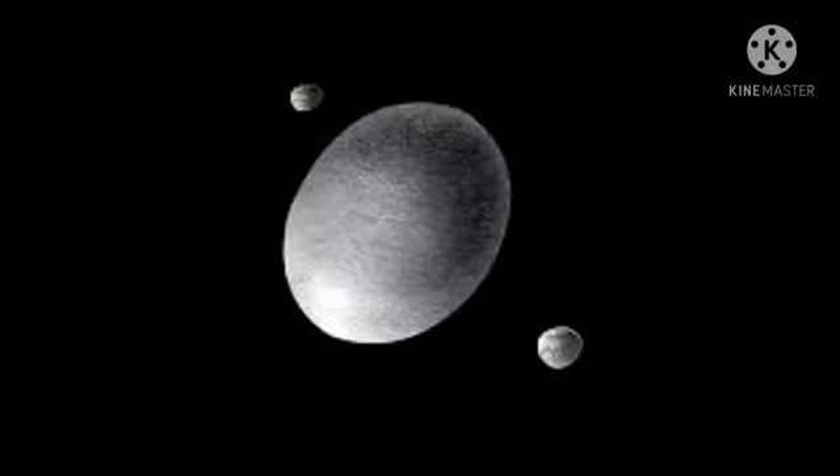Haumea has rings, which is unusual for a dwarf planet. Its surface is extremely bright. Haumea has one of the shortest days in the solar system.